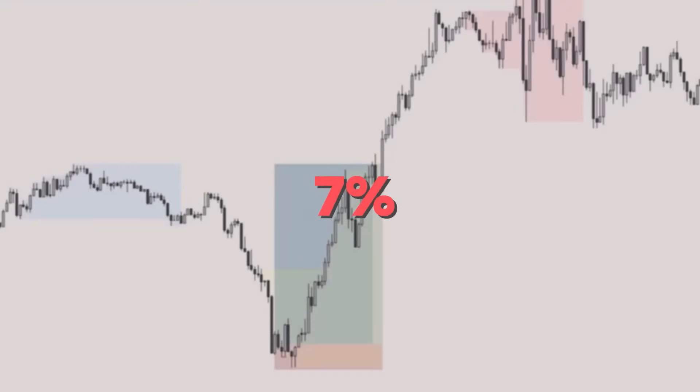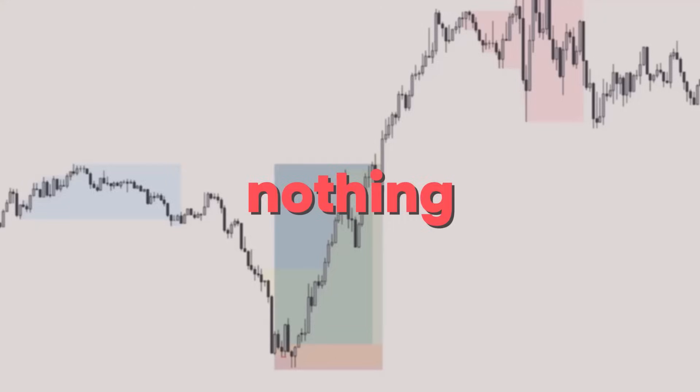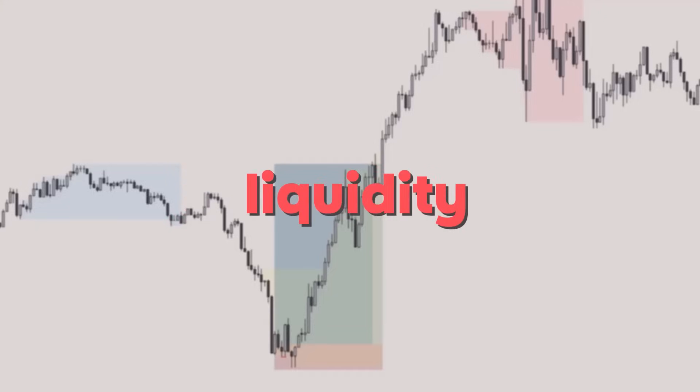I made seven percent in literally two hours in a single trade. I'll show you step by step how you can achieve the same, using only the simplest concepts — nothing very complicated. Only liquidity and fair value gaps, that's all you need. I even shared this in the Discord before it happened and some people were able to make money from this.